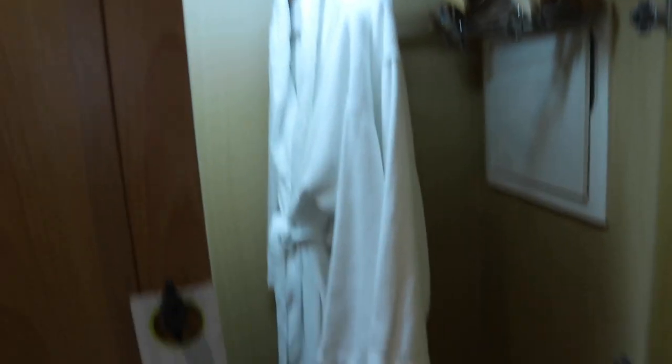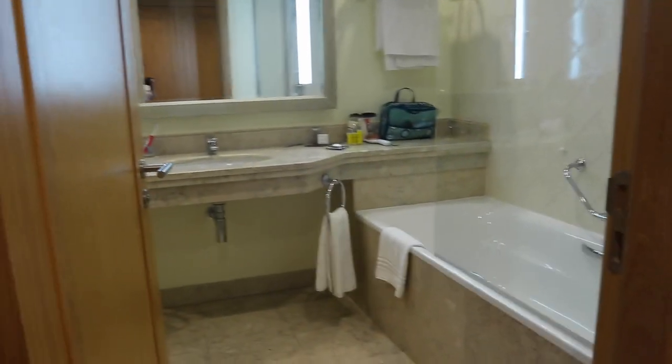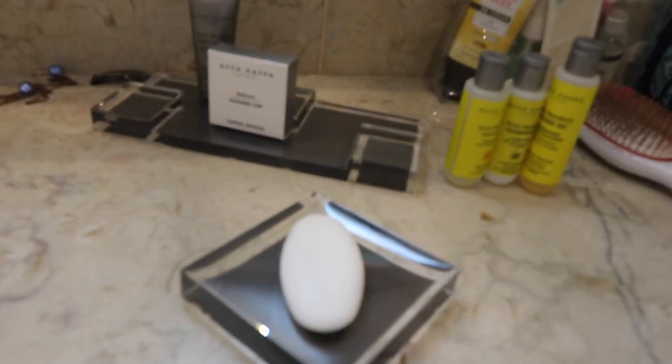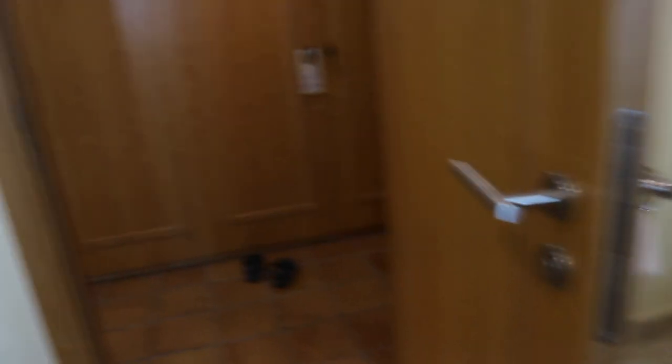We're on the first floor, and this is what it looks like when you walk in — you have some closet space here. To your left is the bathroom, really nice and spacious. A lot of European hotels are known for small bathrooms, but not these nice Marriott resorts. They give you good quality bath products. A lot of room — this whole room is spacious. There's a safe and some drawers, great if you're going to be here long term.